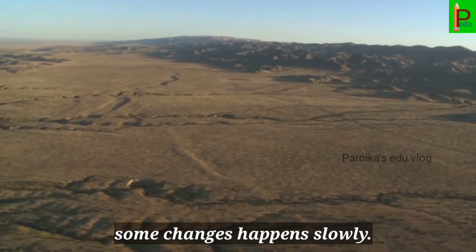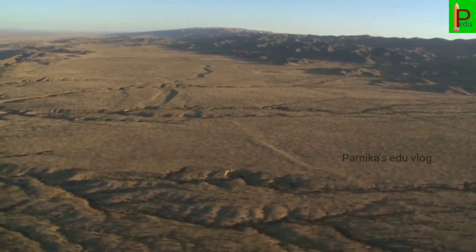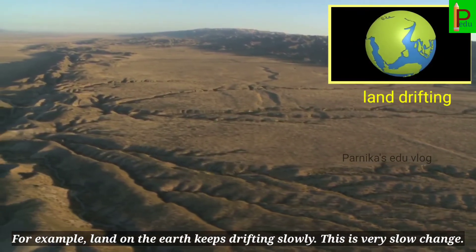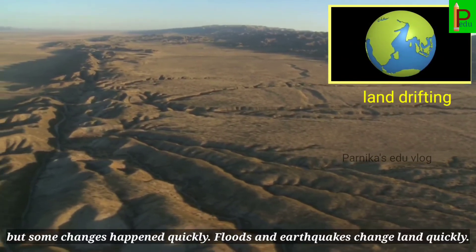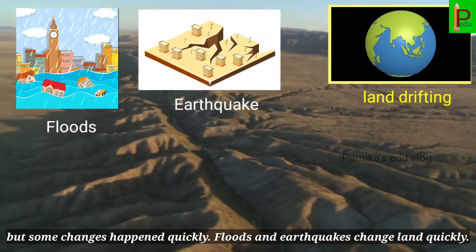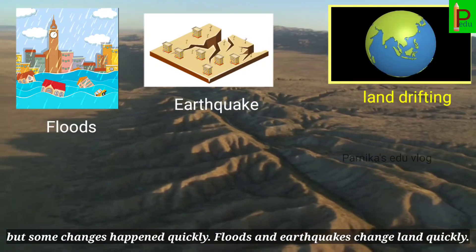Some changes happen slowly. For example, land on the earth keeps drifting slowly — this is a very slow change. But some changes happen quickly. Floods and earthquakes change land quickly.